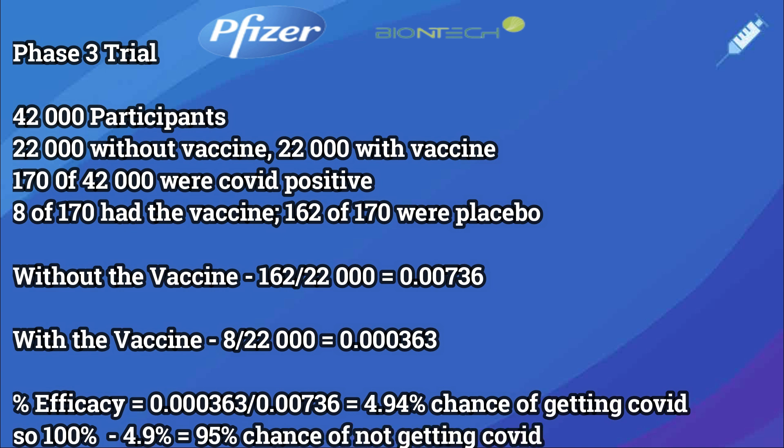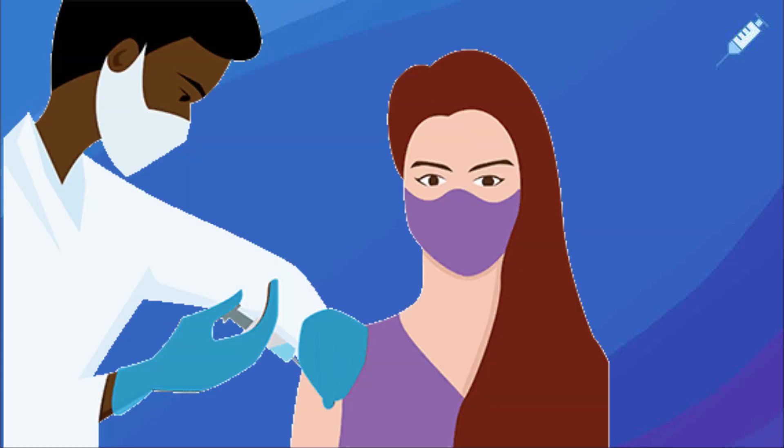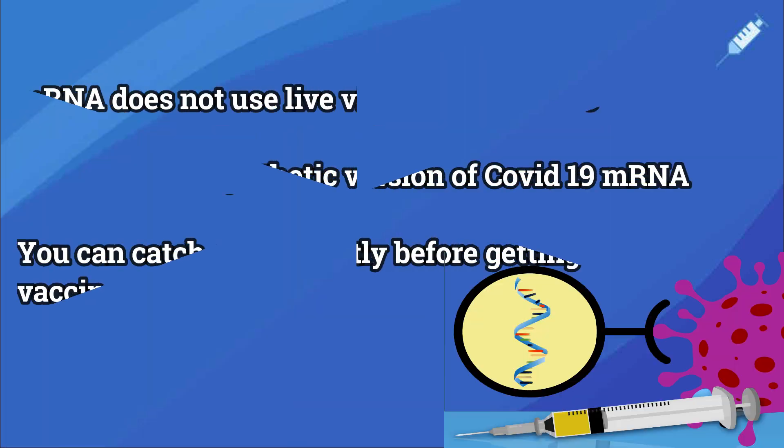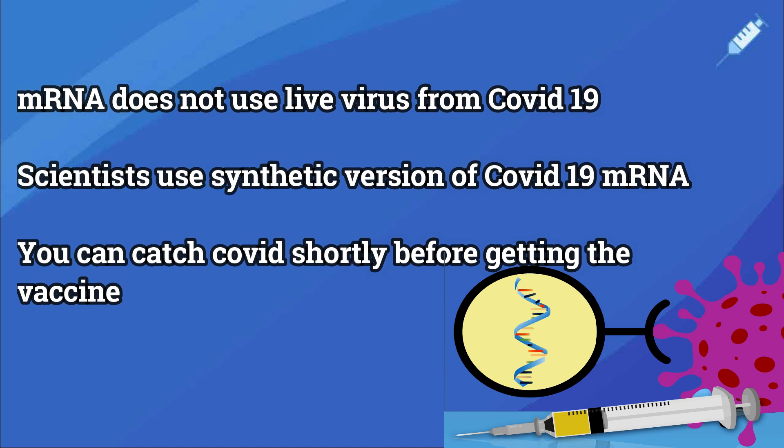Note that the vaccines were not tested in people aged over 85. Can I catch COVID-19 from the vaccines? mRNA vaccines do not use the live virus that causes COVID-19 — they are made from synthetic material, so you cannot catch COVID-19 from the vaccine. However, it's possible you might have already caught the virus, which can take up to 14 days to show symptoms, before taking the vaccine.